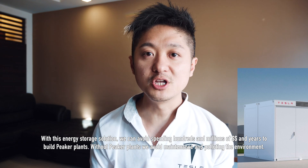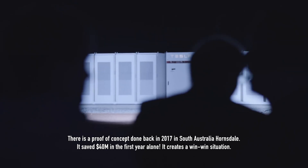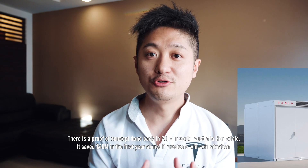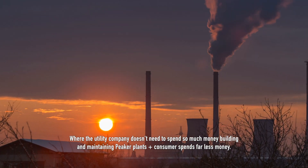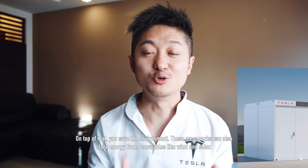With this energy solution, you can avoid spending hundreds of millions of dollars and years to build peaker plants. Without peaker plants, you avoid maintenance costs and polluting the environment. There is a proof of concept done back in 2017 in Hornsdale, South Australia. It saved $40 million in the first year alone. This creates a win-win situation where the utility company doesn't need to spend so much money building and maintaining peaker plants, the consumer spends far less money, and on top of that, you save the environment.